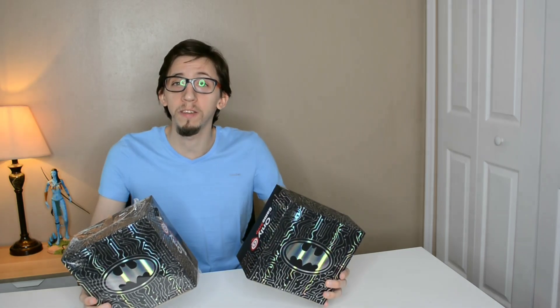Hey guys, welcome back for another video! Today I have two DC mystery box exclusives from GameStop. In my last video I opened two Marvel mystery boxes, and today I have two DC mystery boxes. I paid for one, and my brother bought the other one to support the channel, which I really appreciate.